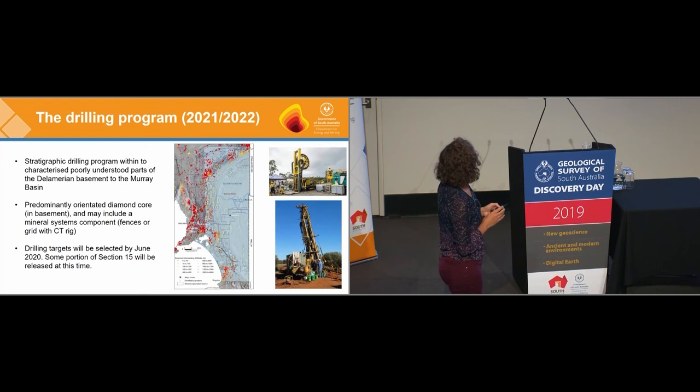The drilling programme is anticipated to happen in 2021 or 2022. The idea is that all the programmes described will feed into helping us decide the best places to drill to answer our research questions. We'll be drilling within our Section 15 area, in a region that doesn't currently contain many holes, drilling diamond core into the basement — potentially using the CT rig. Once we've selected our drill targets in June of next year, we'll release portions of the Section 15 where we won't be working.